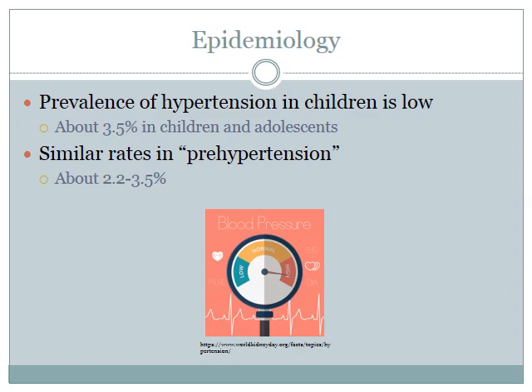For the epidemiology, the prevalence of hypertension in children is low — about 3.5% in children and adolescents, with a similar range of 2.2 to 3.5% in pre-hypertension. Data also shows that high blood pressure elevations in children correlate with high blood pressure elevations in adults, and they can have greater onset of hypertension in adulthood.